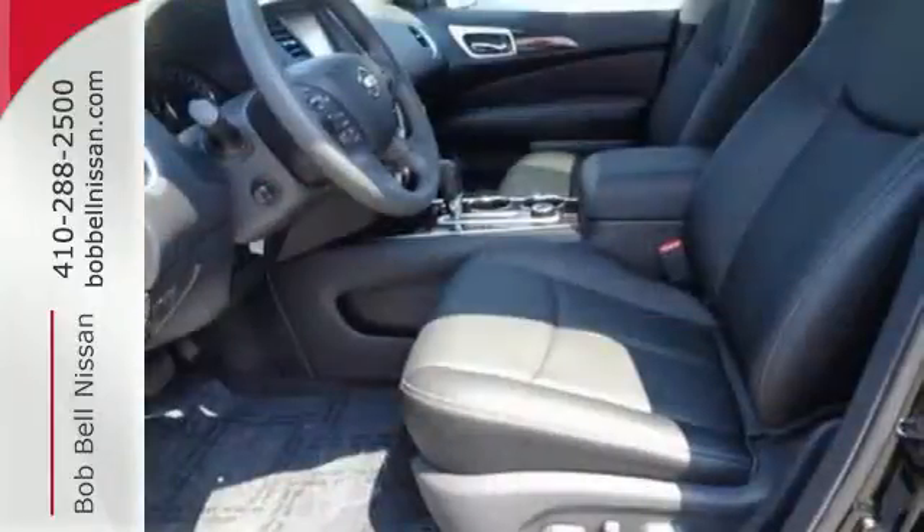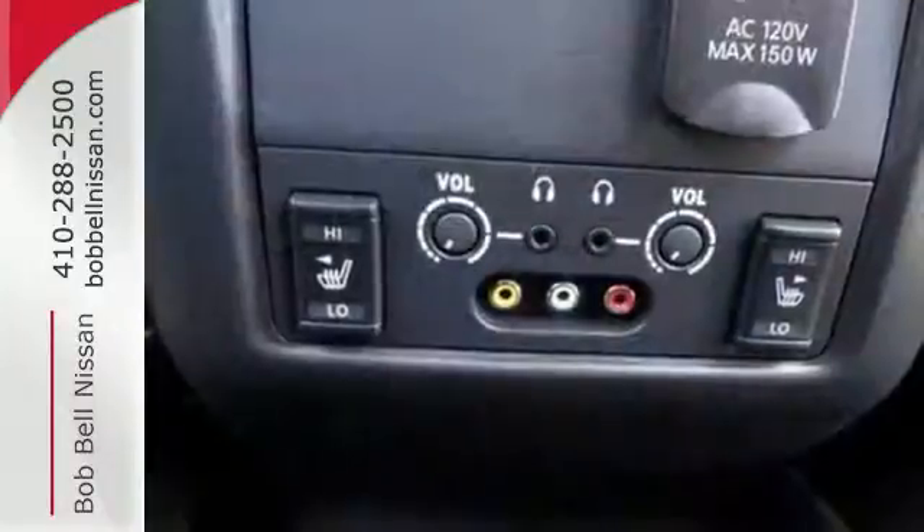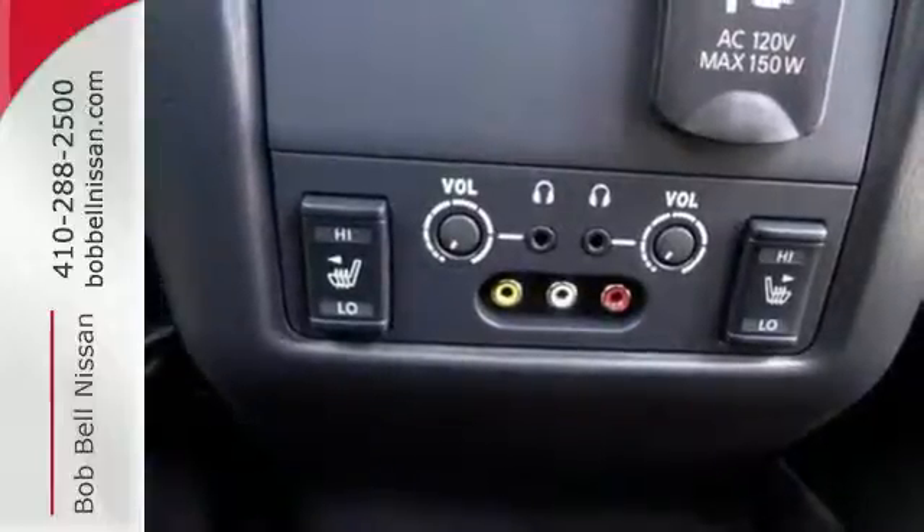Its all-mode four-wheel drive can take you from frugal two-wheel on-road conservation to four-wheel domination with the turn of a dial. Or let auto-mode make the choice for you.